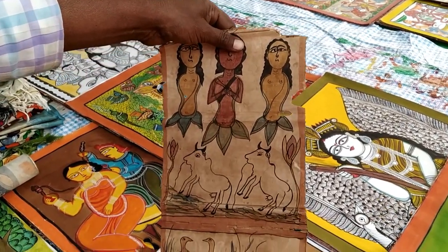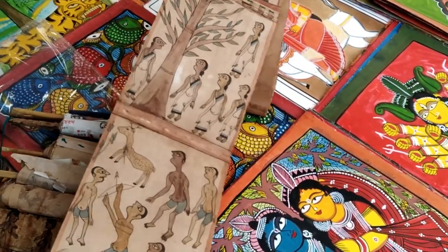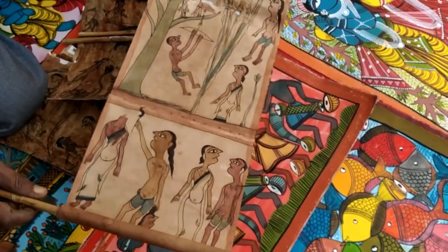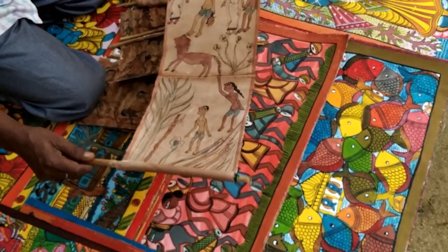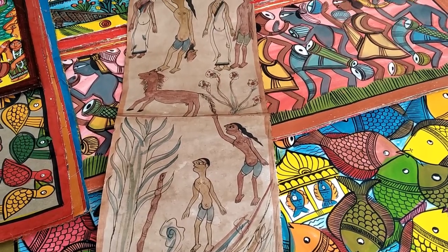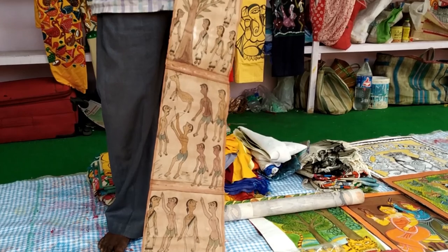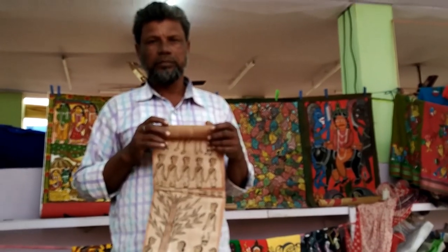It is called the Santali Patachitra, or the scroll painting art of the Santals. They paint the stories of their creation and the realm of death as they emerge from their legends. This tradition is found in Purulia and the north-western parts of West Bengal. They depict their legends on these traditional paintings, and one of them is Korivak Katha, which speaks of how their tribe appeared.